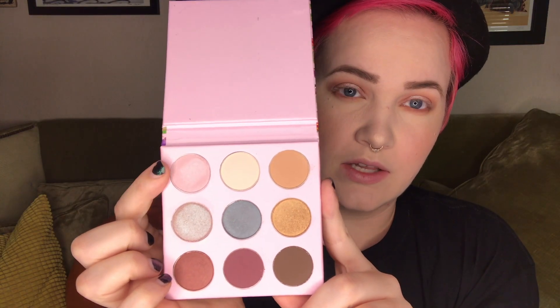The last color I want to use is this color here and I want to put it in my inner corner. I'm going to go do my eyeliner and mascara and I'll be back.